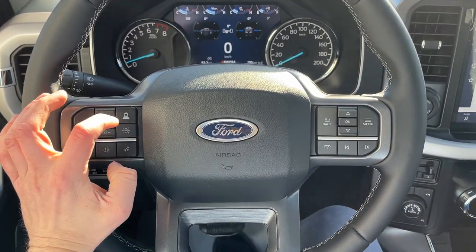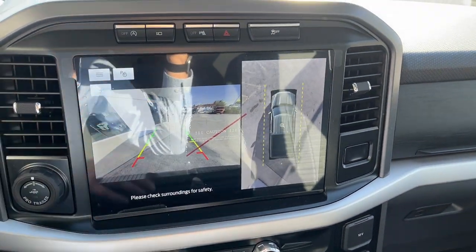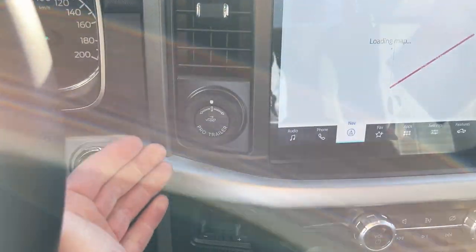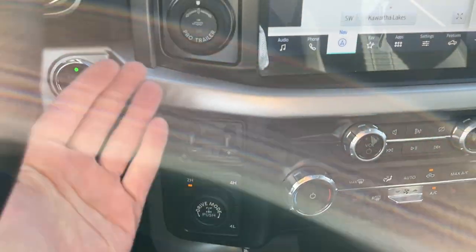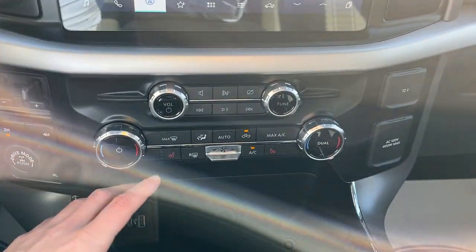You have Ford Co-Pilot 360 Assist 2.0, so you do have adaptive cruise control and your lane keeping system. You also have navigation on the center display, along with your reverse and 360 camera views. All your different towing needs are here — your brake controller, Pro Trailer Backup Assist, and different four-by-four modes.